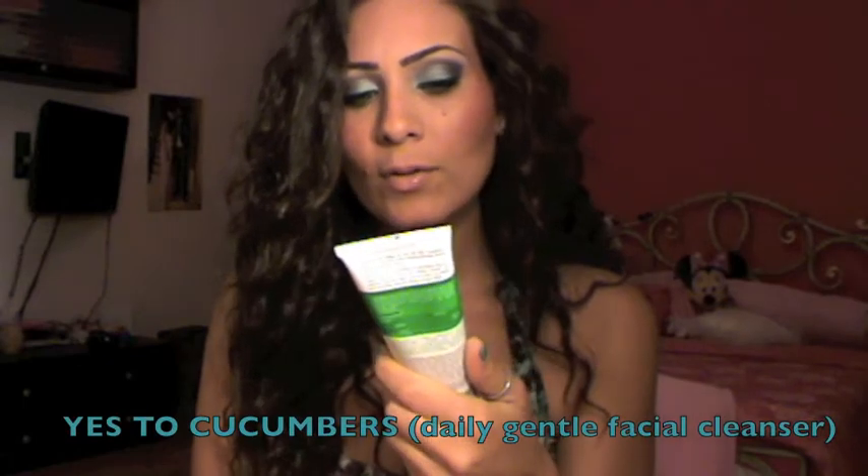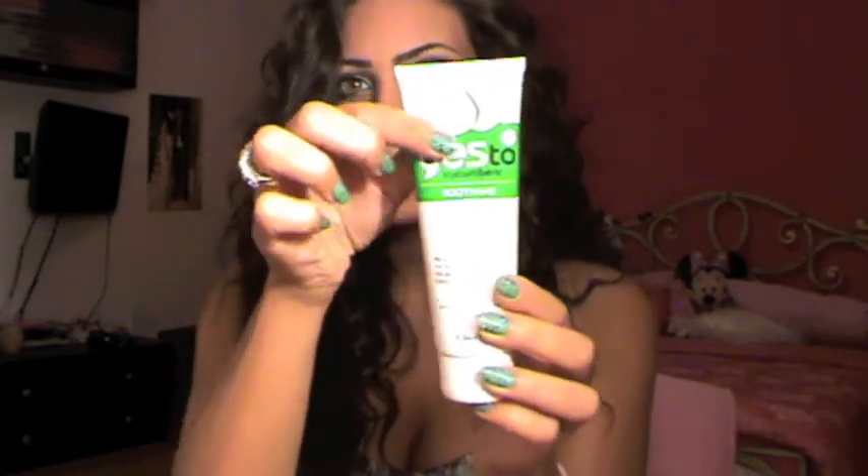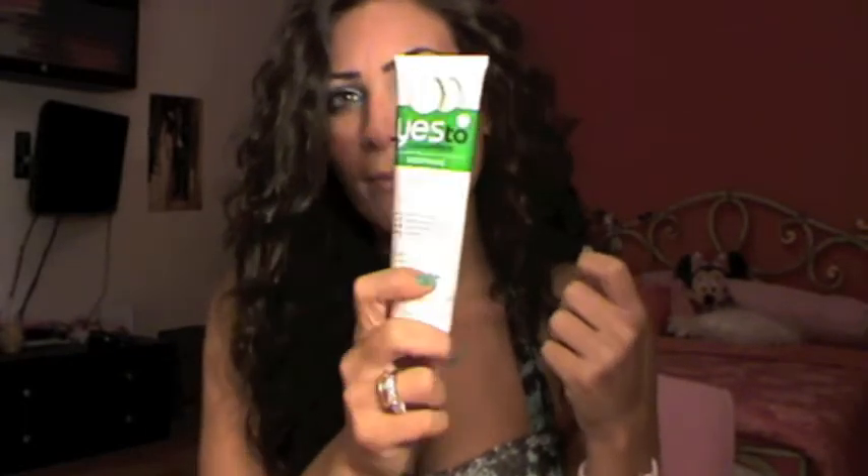Next I want to talk about the Yes to Cucumber Daily Gentle Facial Cleanser. As you can see, I've used a lot of it. First of all, it smells like cucumber and I love cucumber. It smells so good. It's very foamy and it works very well with my Clarisonic, so that's what I've been using lately.